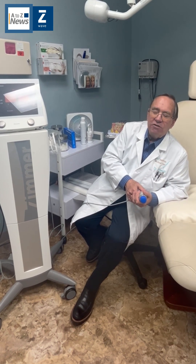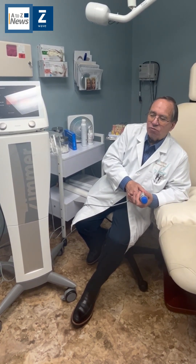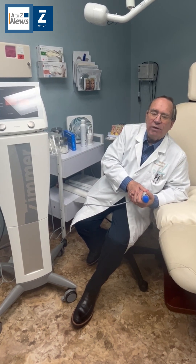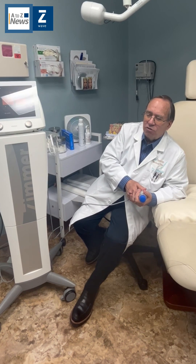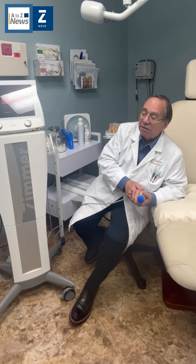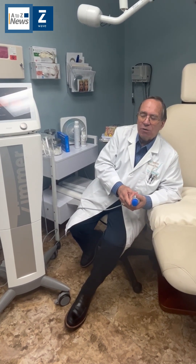Now, there are other shockwave machines out there. The beauty of this one is that it's relatively pain-free or discomfort-free. Some of the other shockwave machines do create a lot more discomfort — you have to use numbing and everything. Although we initially did use numbing, we really don't use numbing with this.